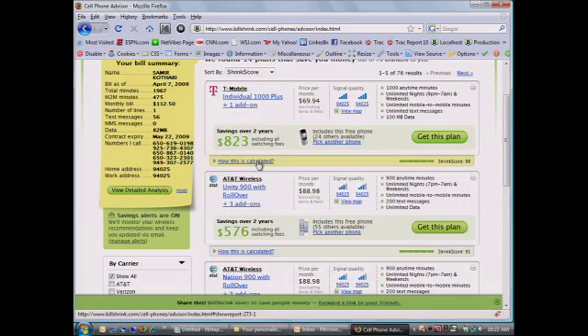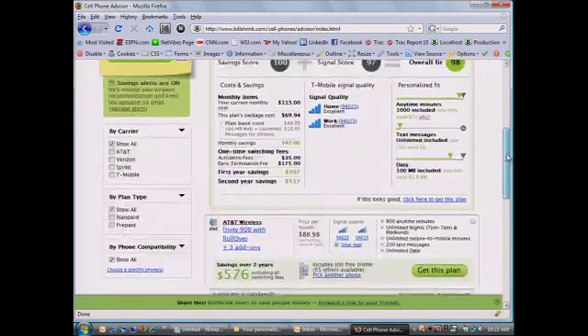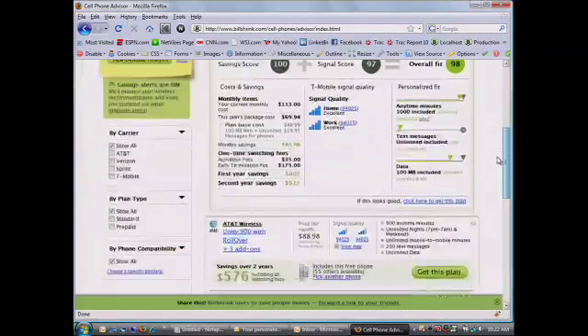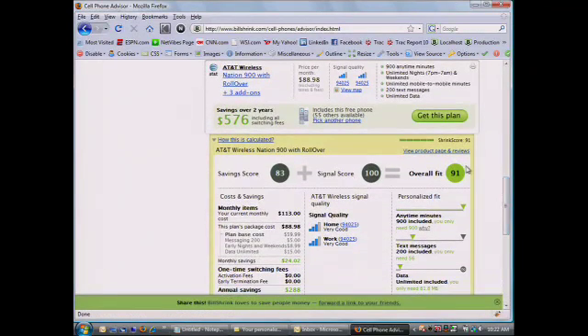If we break it down again, giving consumers a full view of how we calculate things — cancellation fees, new account activation, breaking down that instead of spending $113 a month it's a $50 plan with a $20 add-on. We're also updating all the time; this is a new T-Mobile plan that came out two weeks ago — they just added unlimited nights and weekends, which used to cost an extra $7 a month. If you want to stick with AT&T, we'll show you all those plans as well — another $570 to save if you stayed with your own carrier.